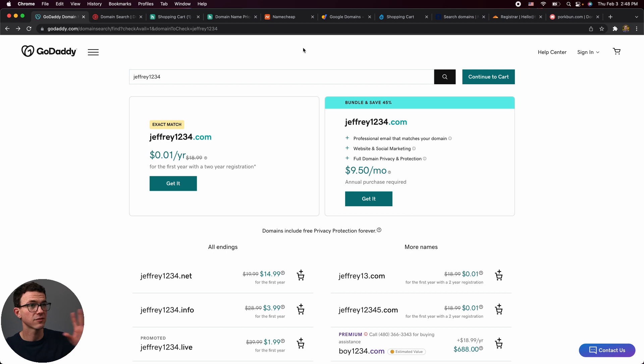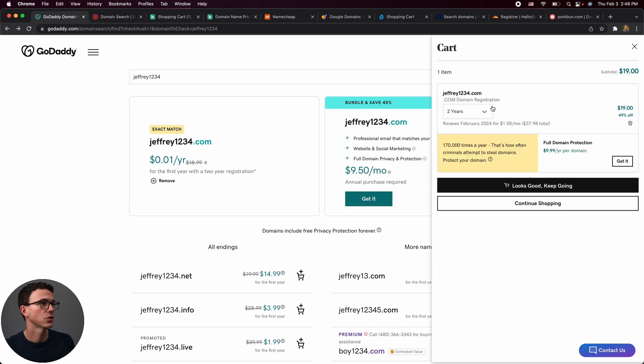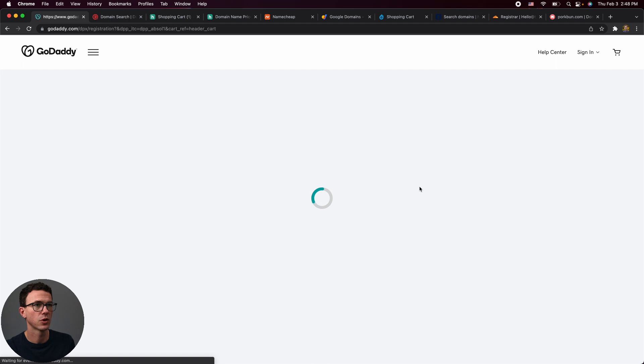GoDaddy has a lot of the issues I just mentioned. You see a low first-year price of one penny if you're getting it for two years. When you click through, you see that the dot-com is $19 for two years, and the next two years will renew for $38, which is $19 per year. You're also going to see full domain protection for $9.99.